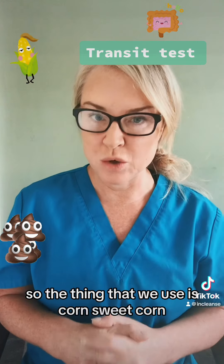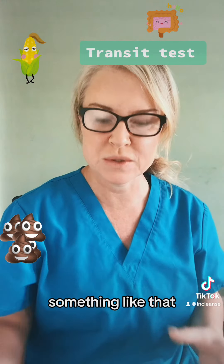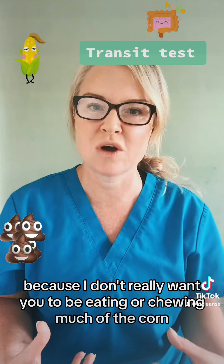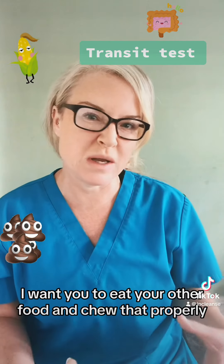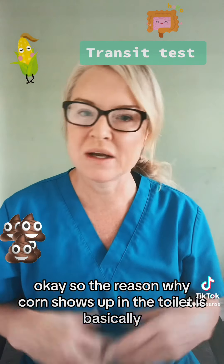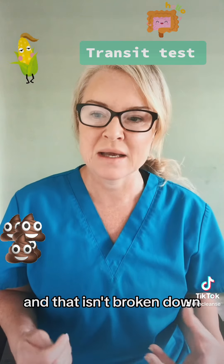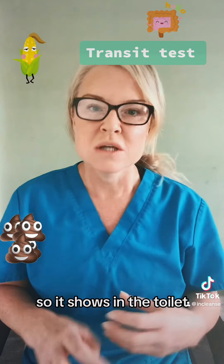So the thing that we use is corn — sweet corn. Just get a little tin like this, about half a cup, something like that. And you want to be eating it separate from your other food, because I don't really want you to be chewing much of the corn — we don't want it to digest, because we want to see how it comes out in the toilet. Obviously eat your other food and chew that properly, because that's really important. The reason why corn shows up in the toilet is basically it's coated with an outer shell called cellulose, and that isn't broken down by our gut, our digestive enzymes, or all the microbes in our gut, so it shows in the toilet.